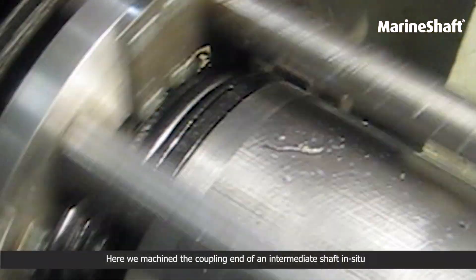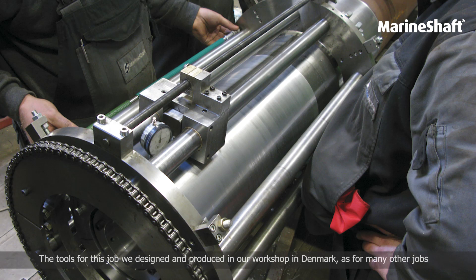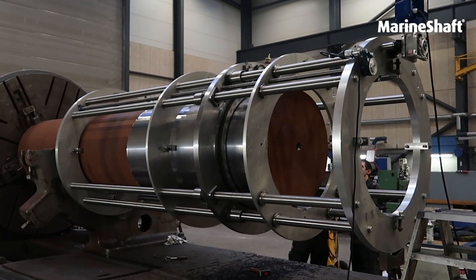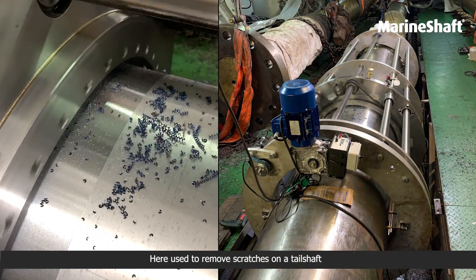Here we machined the coupling end of an intermediate shaft in-situ. The tool for this job we designed and produced in our workshop in Denmark, as for many other jobs. This portable lathe can machine shafts with a diameter up to 800 mm, here used to remove scratches on a tail shaft.